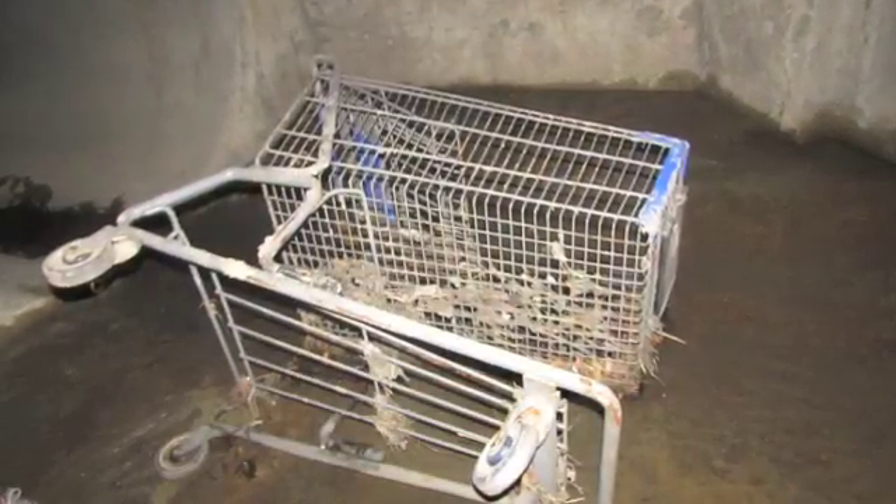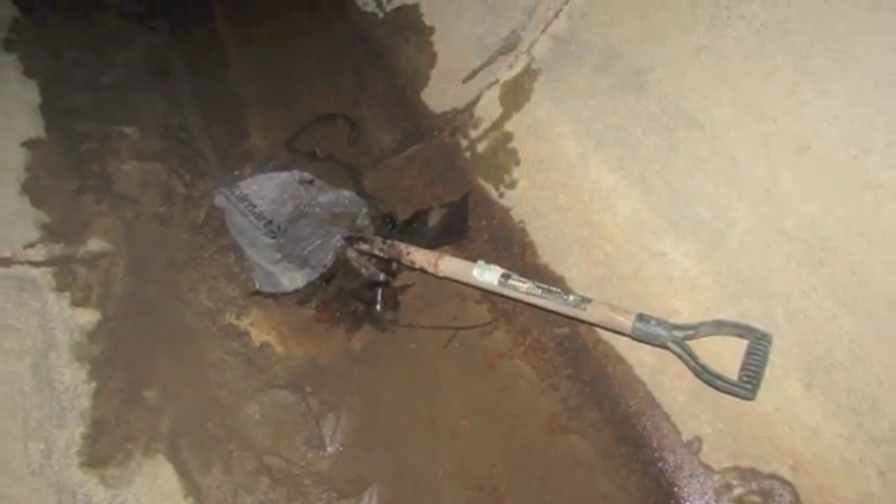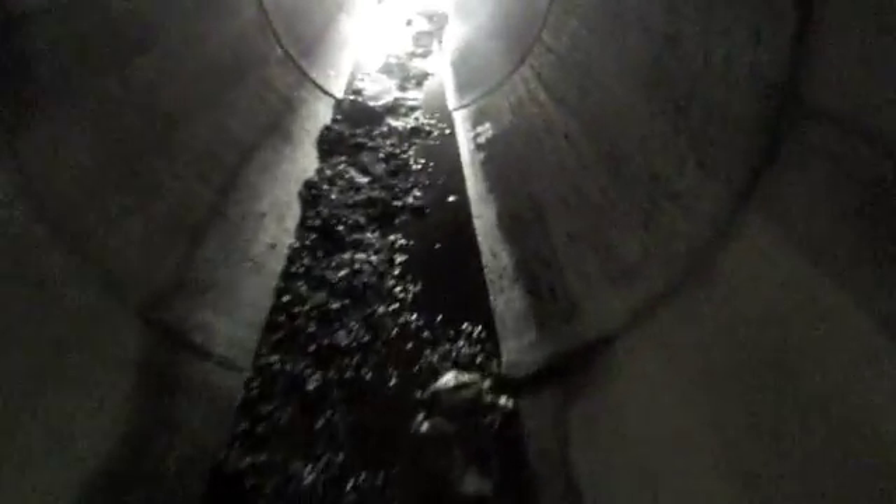Interesting items such as a chair, a Walmart shopping cart, a broom, two shovels, and a pair of rubber boots were found inside, yet there was no graffiti whatsoever. While exploring inside, the tunnels seemed to have gone on for quite a while. The tunnels were flooded with about five inches of water, which contributed to not being able to find the end.